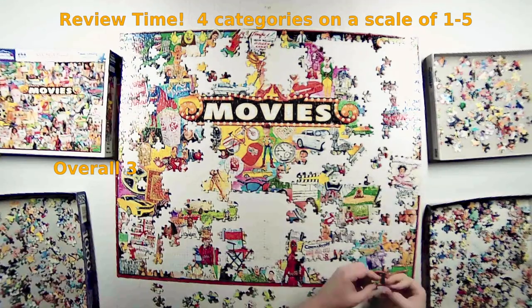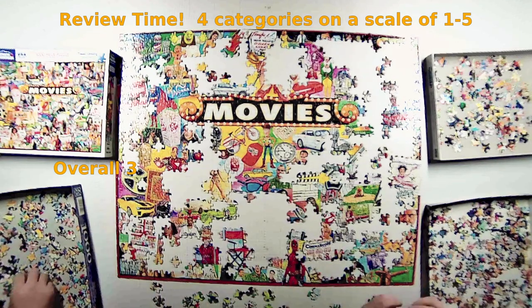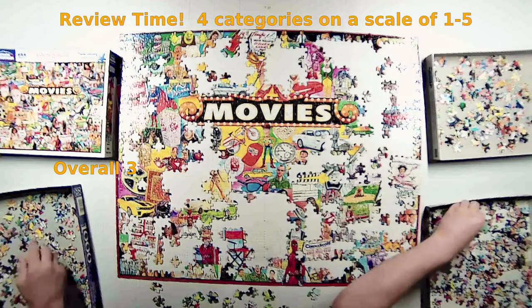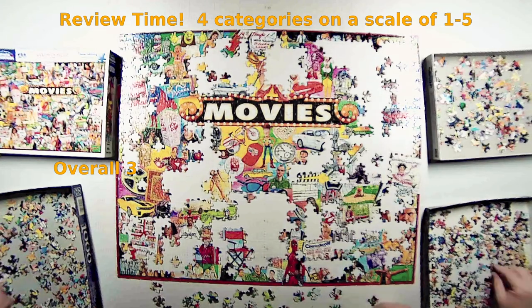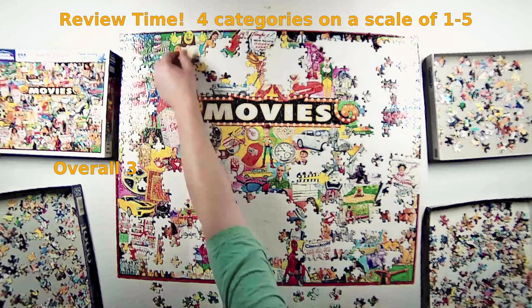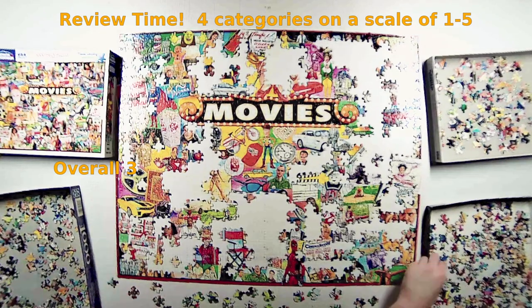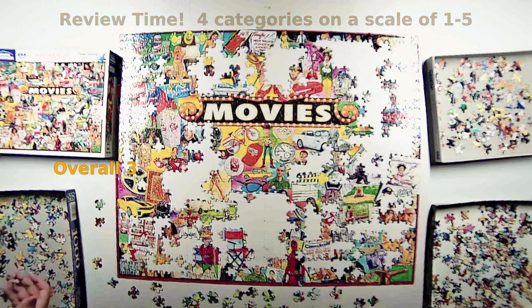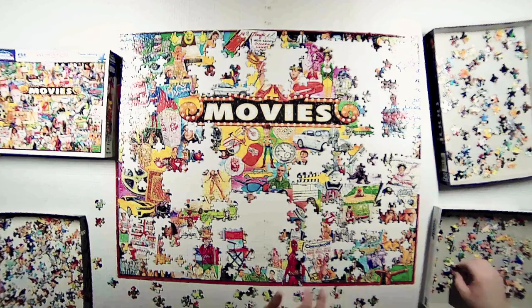Overall, I'm giving this puzzle a three. Despite the cut quality issue, it won't impact me on a second build since I've already separated all the pieces. It's a quick, easy build — something great to loan out to people who aren't looking for a big challenge.